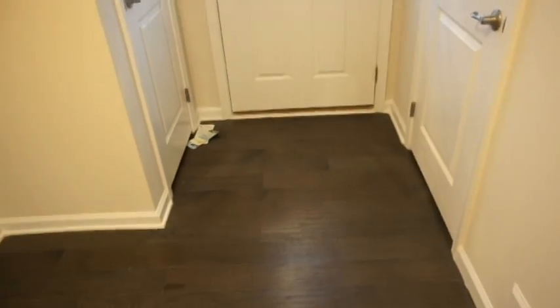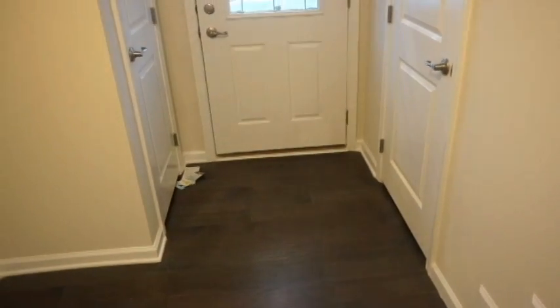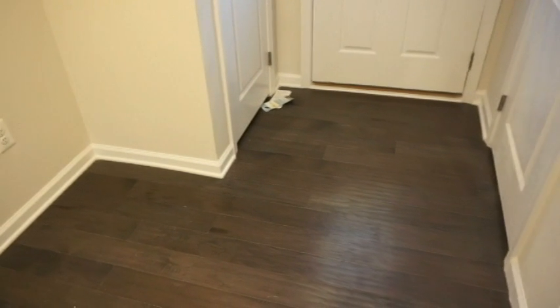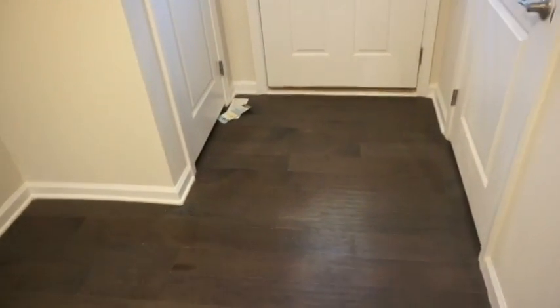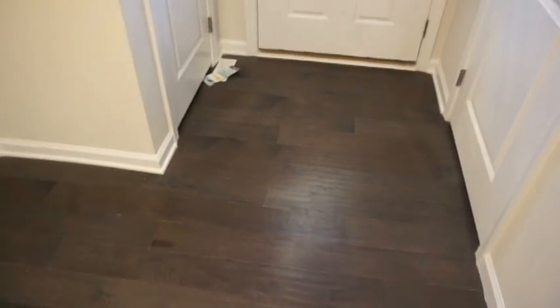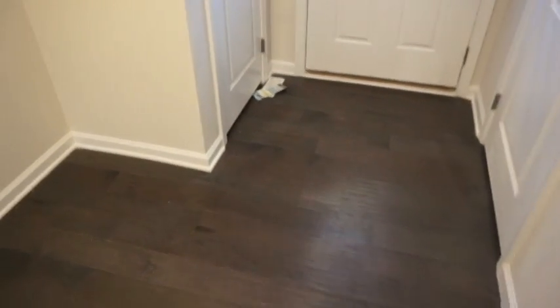Excuse the echo because it's really empty — there's nothing in here. This flooring, I'm not sure if it's hardwood or laminate, but I assume it's laminate because that's just what people are using now. It goes all the way through until you reach this door right here, which is just the door to the garage.